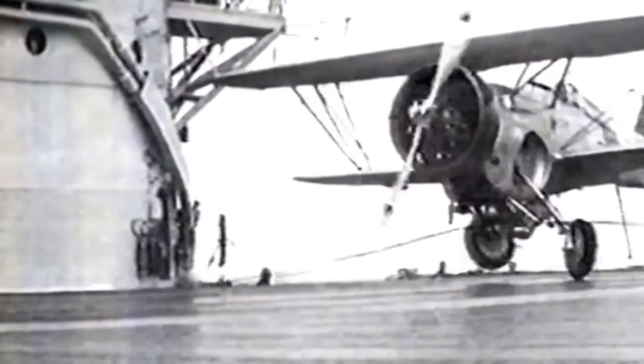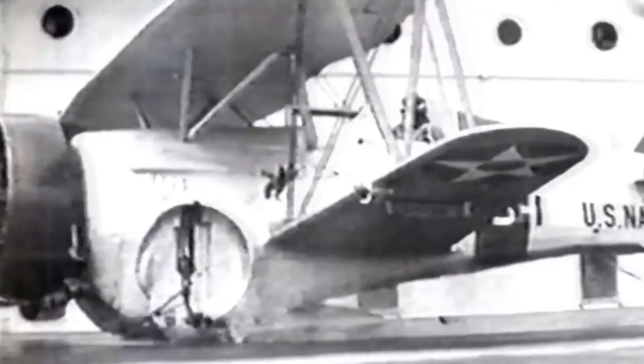Watching this biplane attempting to land on the deck highlights a flaw in that system. The positioning of the rope was such that the landing gear of the Curtiss BF-2C Goshawk was literally torn off by the rope upon landing due to its height.